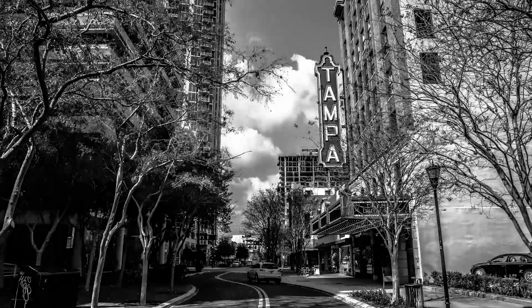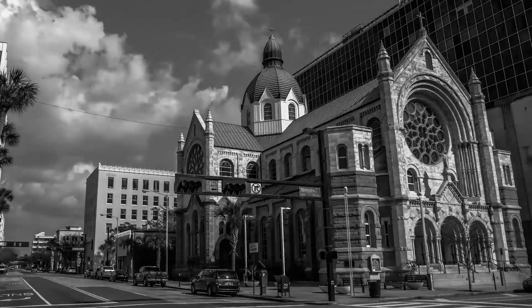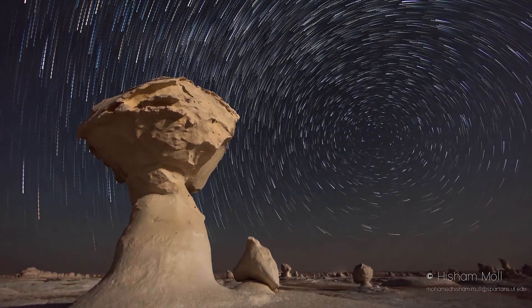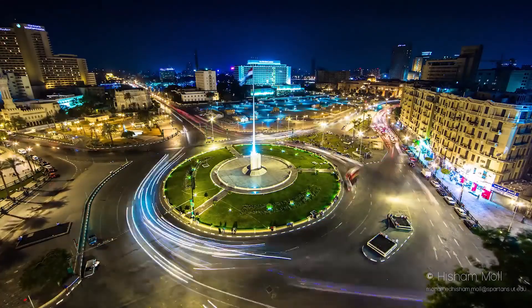I'm fascinated with time-lapse because it gives you a new perspective of viewing your city, a new way of looking at things. You rarely ever see clouds move, but with time-lapse you can see that. You can see the stars move, you can see the rapid movement of a busy city. That really fascinated me.